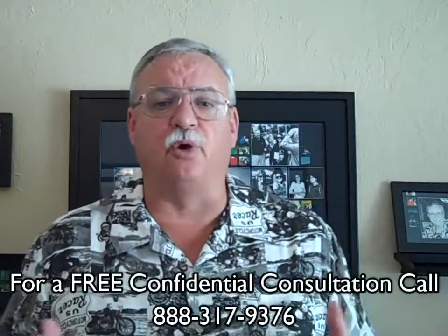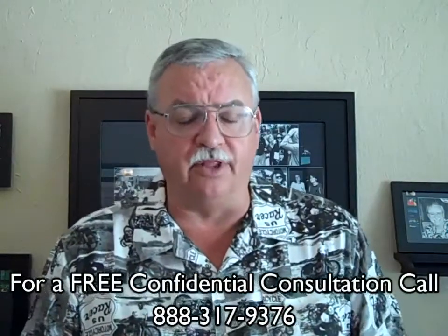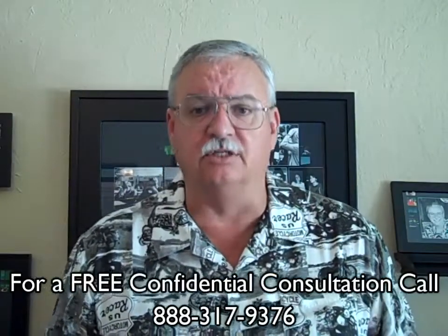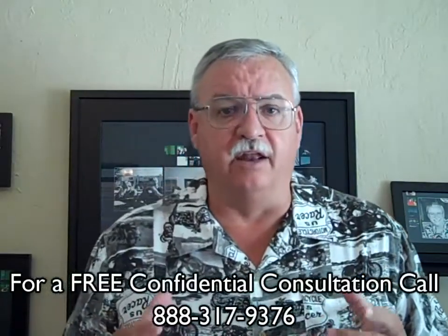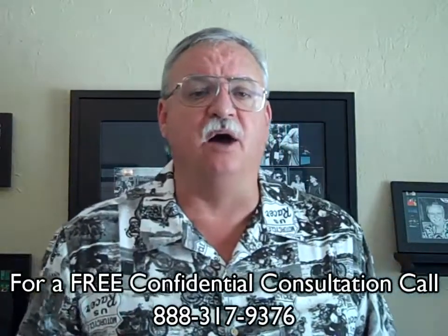Step eight is during the traditional part of the transaction. The buyer will complete their investigations, get their own appraisal, and get final loan approval. With those tasks completed, we now move to the closing.